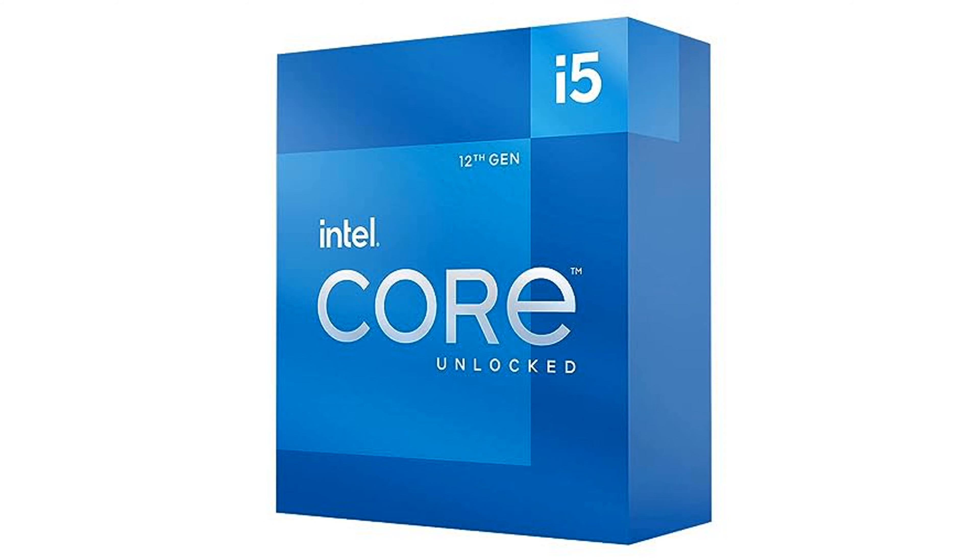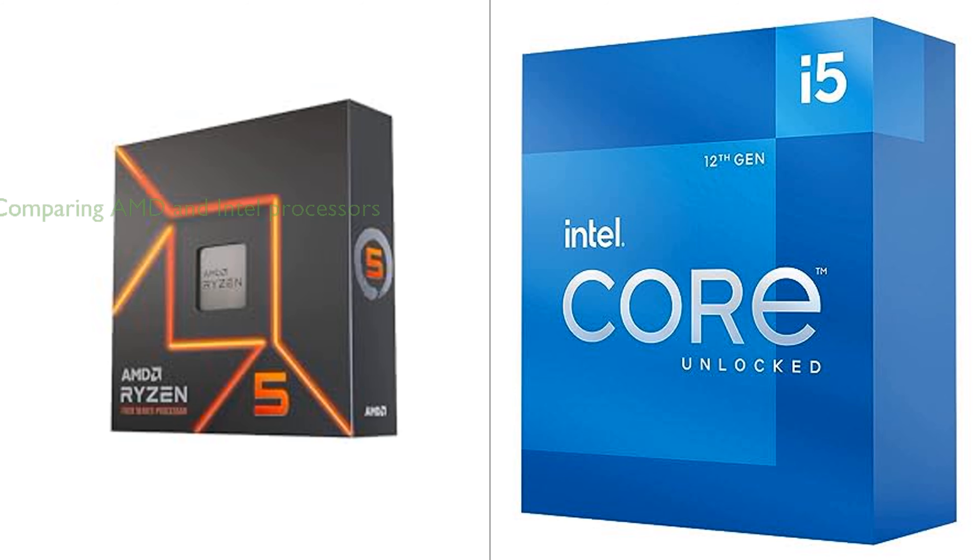Thanks to Intel 7 architecture, the processor offers improved performance per watt, and its microarchitecture makes it power efficient.